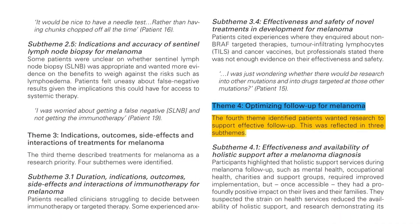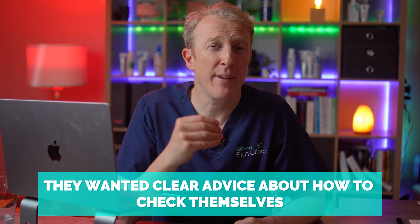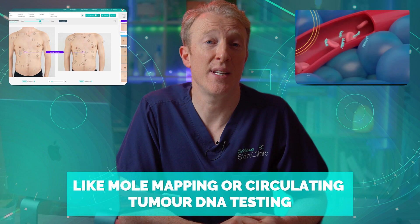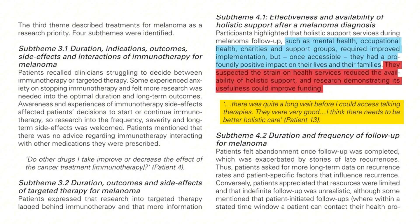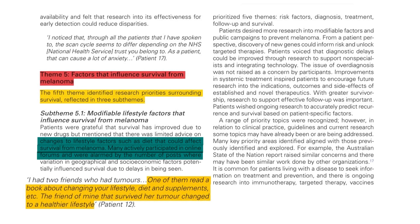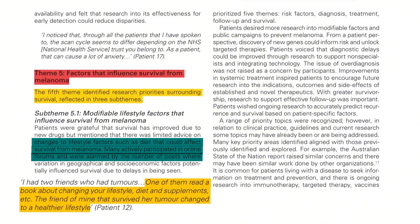The fourth theme was follow-up after treatment. Several patients described feeling abandoned once hospital visits stopped. They wanted clear advice about how to check themselves, how often to get scans or blood tests, and what new tools might help like mole mapping or circulating tumour DNA testing. They also emphasised mental health — one person said: 'There's a long wait for talking therapies but they really helped a lot.' The fifth theme was improving survival, and interestingly it wasn't just about drugs — patients wanted to know what lifestyle changes could help, what their actual prognosis looked like, and how to live well, not just longer.